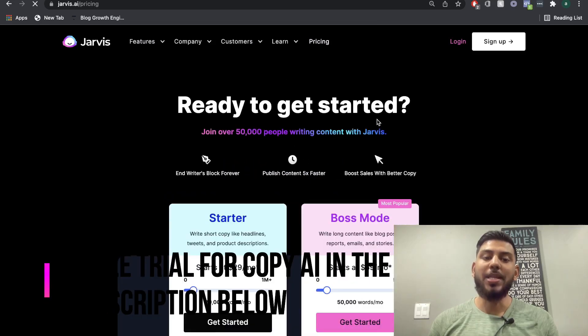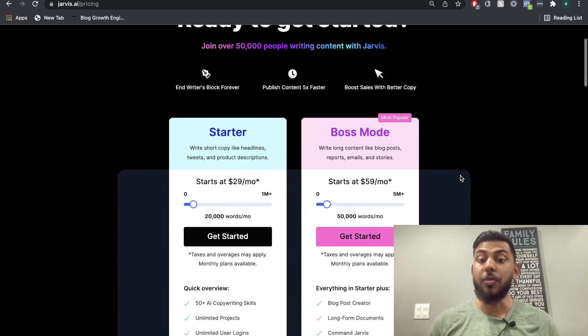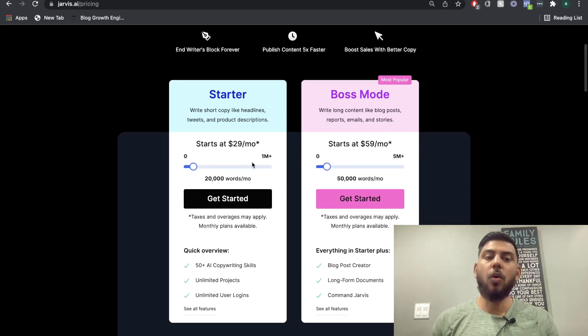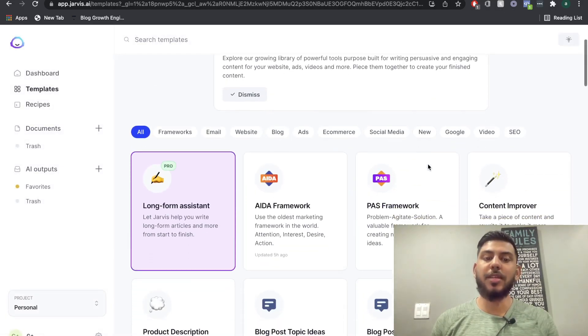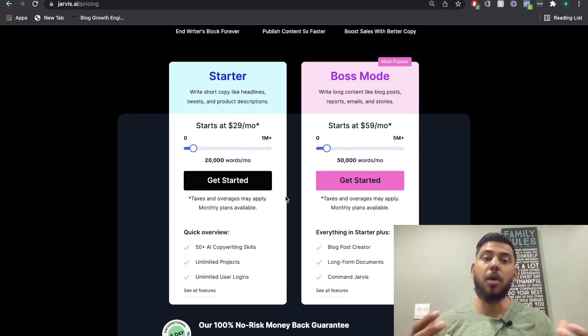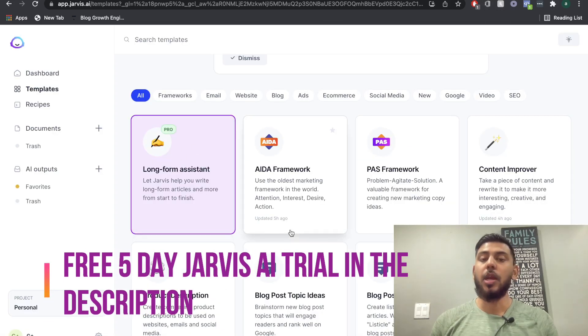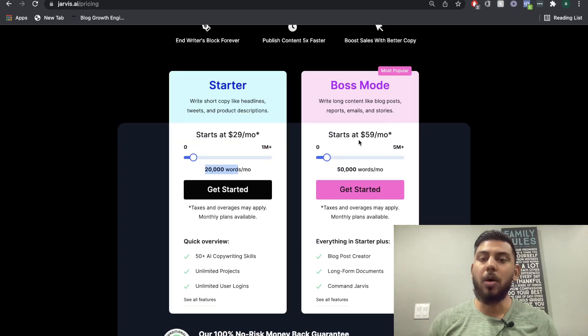Now if we head over to Jarvis, their pricing structure is a little different — there is no unlimited plan on Jarvis; there used to be, but unfortunately there isn't anymore. On the starter plan, you'll have access to all of the templates except the long-form assistant, so short-form copy like headlines, tweets, and product descriptions for 20,000 words per month at $29. To get the long-form assistant for blog posts, e-books, and essays, you'd need boss mode, which starts at $59 for 50,000 words.